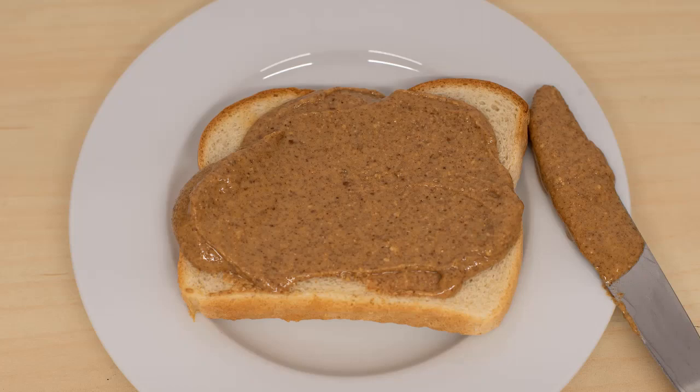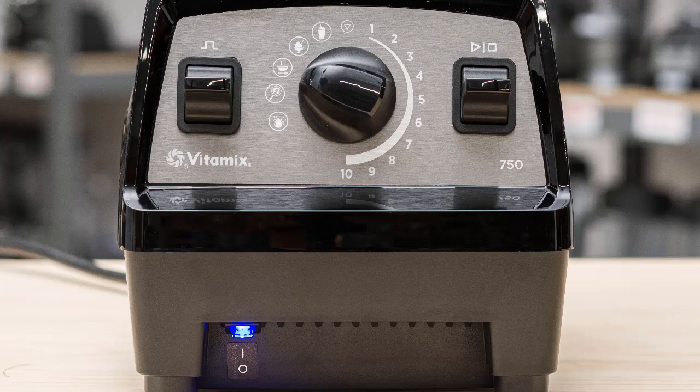Both will make delicious frozen desserts, smooth nut butter, and even grind coffee beans. They will also deliver perfect consistency when preparing most custom blender recipes.